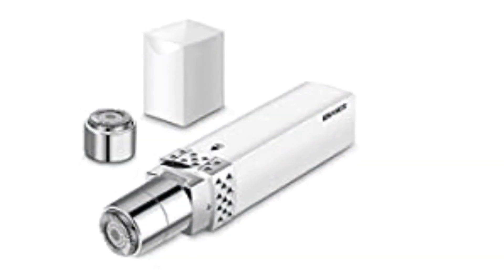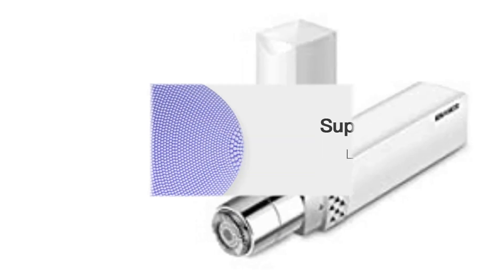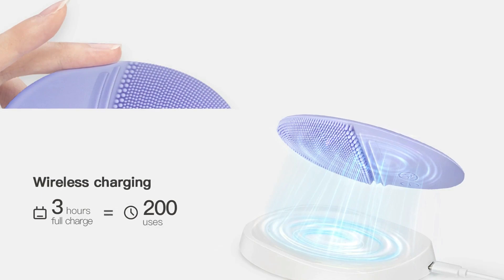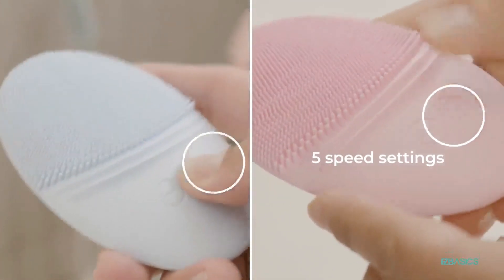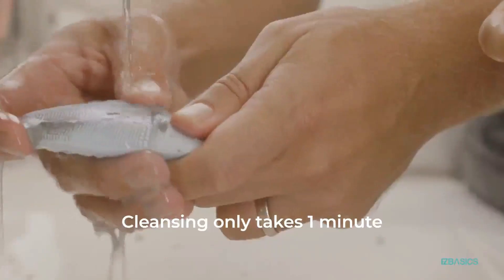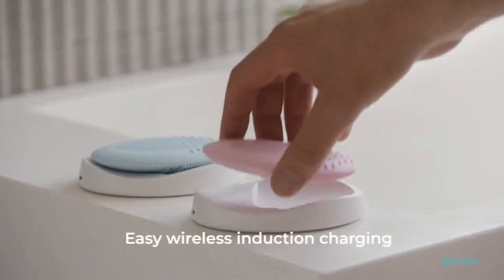Shaped as an oval, the handy design makes the facial cleansing brush easier to hold and convenient to carry, allowing facial cleansing with a single hand-held device. The silicone face scrubber is equipped with professional induction charging equipment — a full charge takes 3 hours and can be used 200 times.